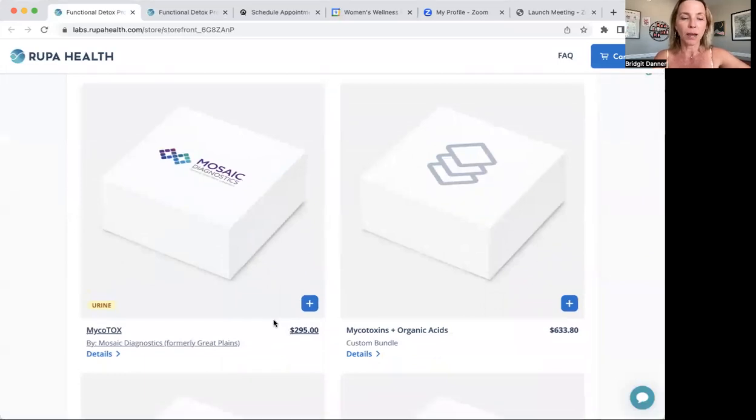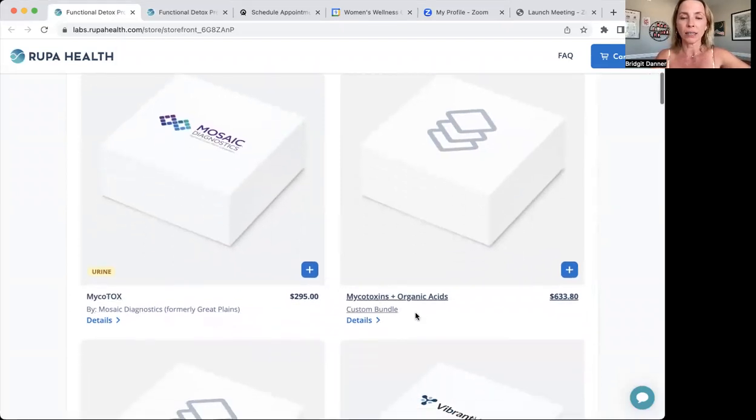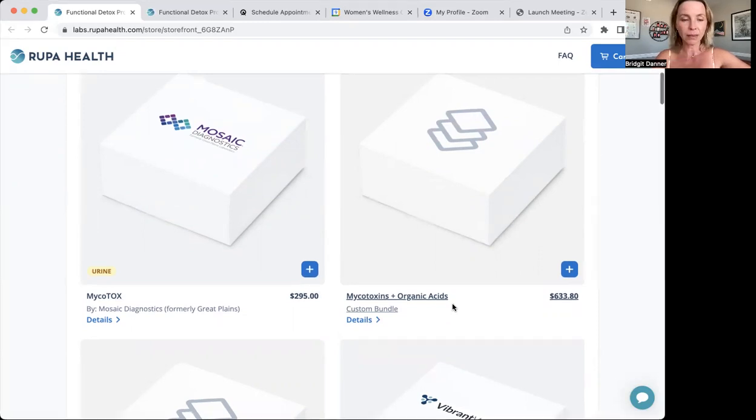This first test is by Mosaic Diagnostics — they used to be called the Great Plains Laboratory, so this is one we've carried for a while. It's exclusively a mycotoxin test, and then if you want to add to it an organic acids test, it's the same urine sample you send from home. The organic acids will give you a little more sense of how you're detoxifying, some things about yeast and mitochondrial function.